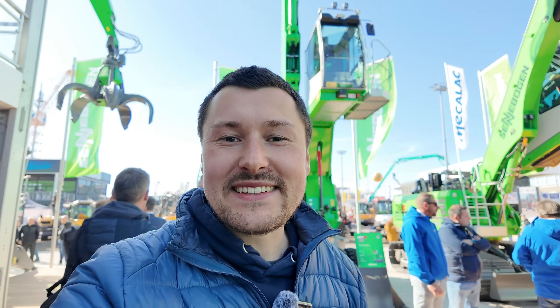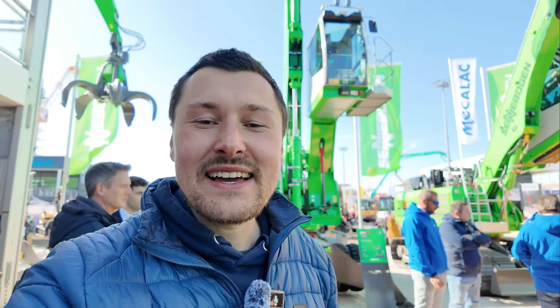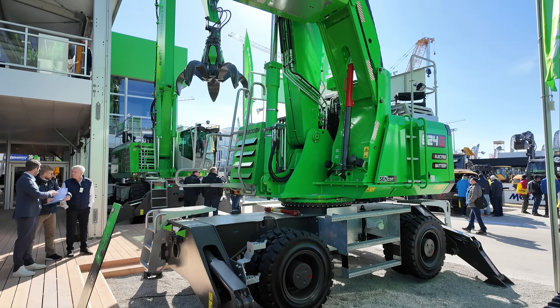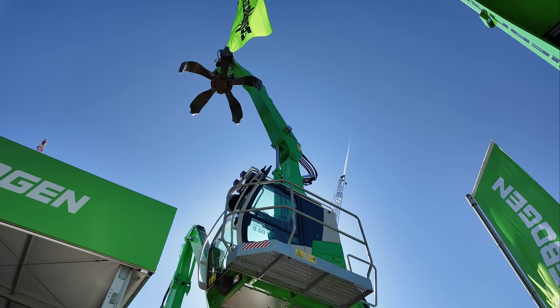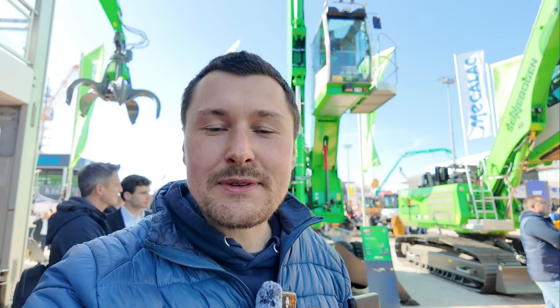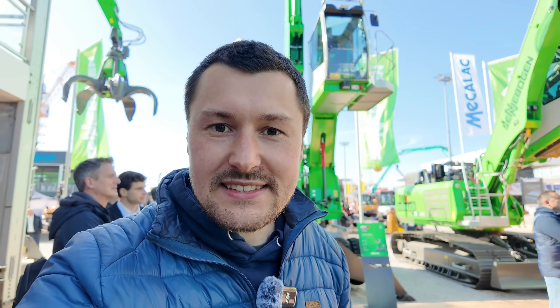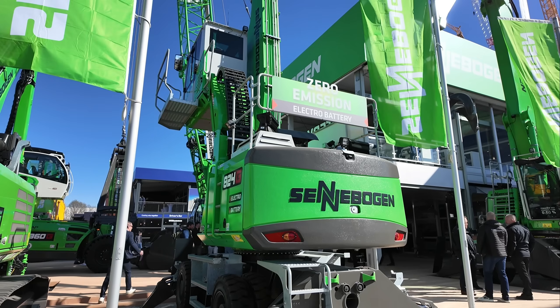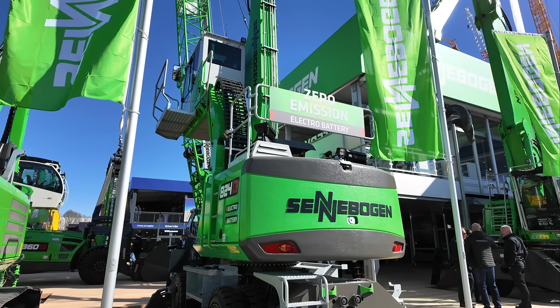Number three is from Sennebogen, the 824G Electro Battery. This is a mobile material handler with a huge 392 kilowatt hour battery, good for up to seven hours of continuous operation. It comes standard with two onboard chargers and can be upgraded to three, giving a total of 66 kilowatts of AC charging. It can also run directly from a 63-amp industrial outlet using grid power — if it draws more than 66 kilowatts, the rest comes from the battery; if it uses less, the battery gets charged. That gives you maximum flexibility.